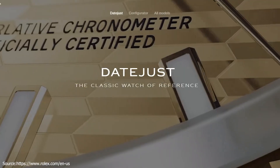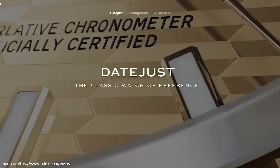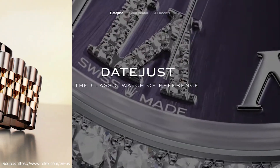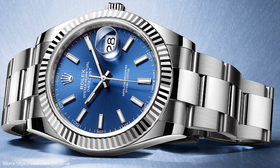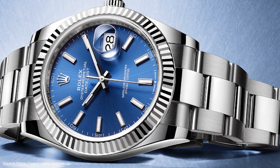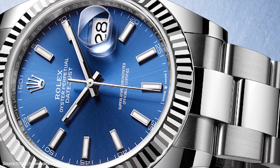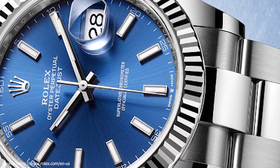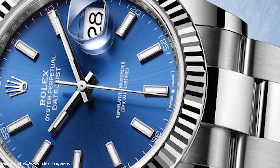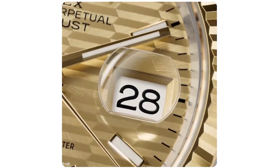Next up is the Oyster Perpetual Datejust — the epitome of the classic Rolex watch. Created in 1945, the Datejust was the first self-winding waterproof chronometer wristwatch to display the date in a window at 3 o'clock on the dial, hence its name. With its timeless aesthetics, functions, and rich history, the Datejust is a watchmaking icon and one of the brand's most recognizable watches. The bright blue dial is the distinctive face of this Rolex watch, the feature most responsible for its identity and readability. Characterized by hour markers fashioned from gold to prevent tarnishing, every Rolex dial is designed and manufactured in-house, largely by hand to ensure perfection.